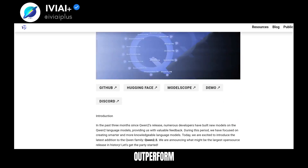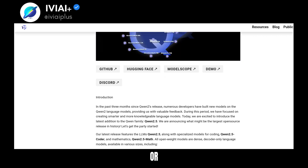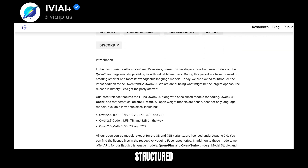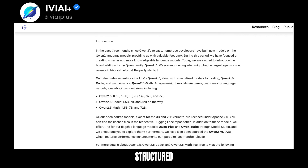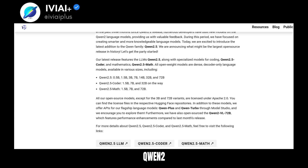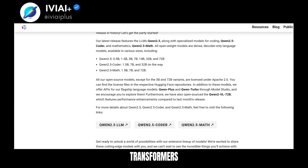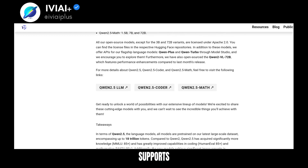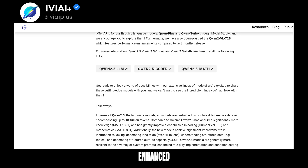QN25 models outperform baseline models of similar or larger sizes. They also support long text generation, structured data comprehension, and structured output generation. QN25 is available through Hugging Face Transformers, and can be deployed via vLLM or Ollama. It also supports tool-calling templates for enhanced functionality.